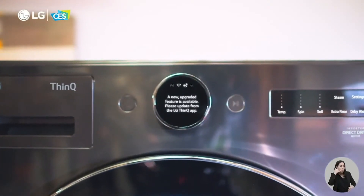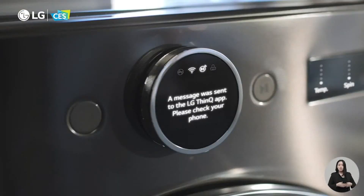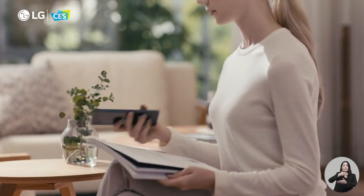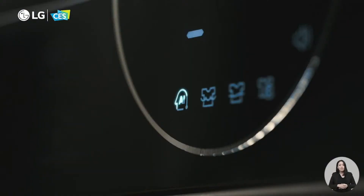LG is delivering home appliances that learn and receive regular updates, just like a smartphone, to deliver new features that perfectly fit the way you live. Our appliances learn from users' behavior, analyzing daily usage patterns to gain an understanding of how and where they can add value, ultimately upgrading their features to make your life even better.